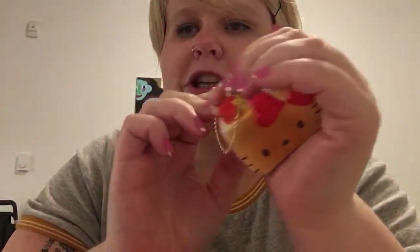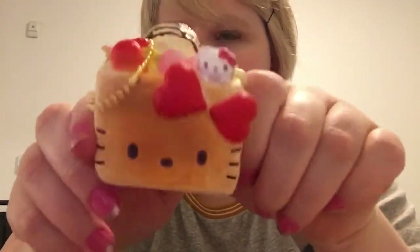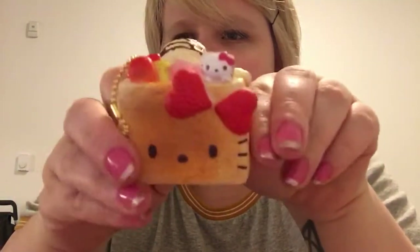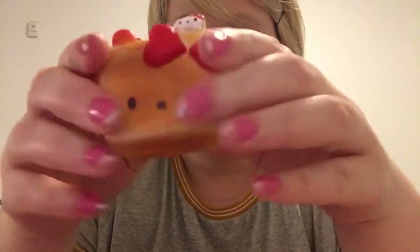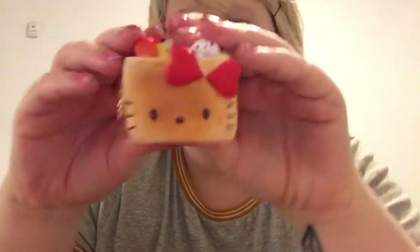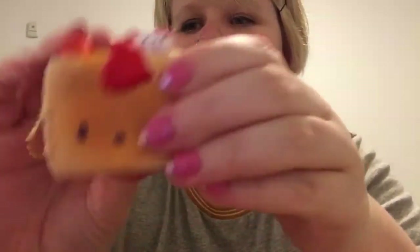Next we'll go to this bag — other stuff I usually have on me, but it didn't fit in the other bag because two of the things are kind of big. One of them is this squishy — it's not slow rising, more just like a stress ball — but it's a little Hello Kitty cake. I got this at Kinokuniya in San Francisco Japantown with my best friend over winter break. It's adorable and really fun to squish, and it doesn't smell horribly like plastic, which is a bonus.